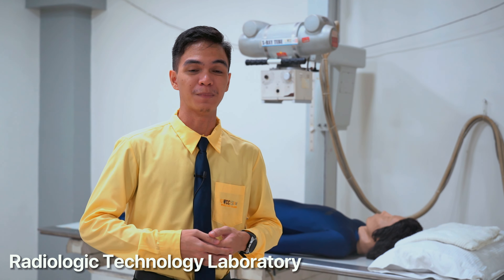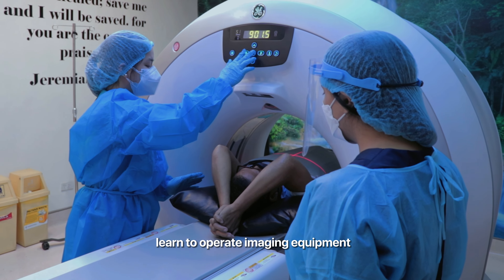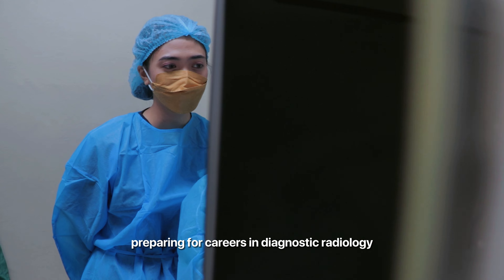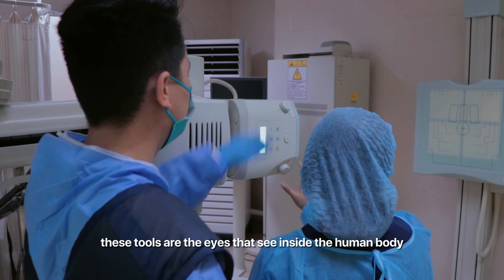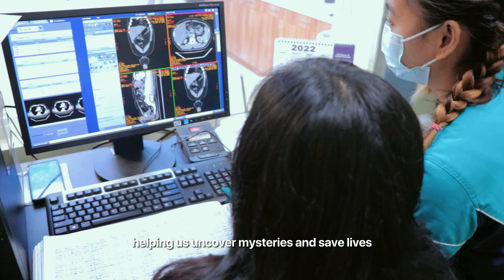Our Radiologic Technology Laboratory won't let you down either. Explore the nerve center of medical imaging, where Radiologic Technology students learn to operate imaging equipment, preparing for careers in diagnostic radiology. From X-rays to CT scans and MRI machines, these tools are the eyes that see inside the human body, helping us uncover mysteries and save lives.